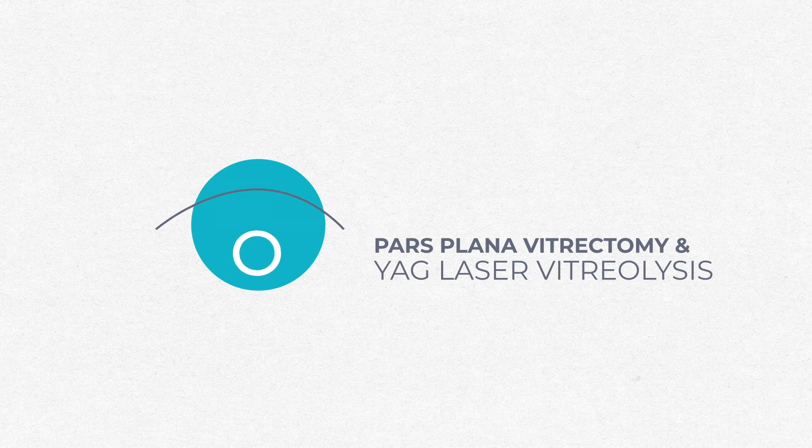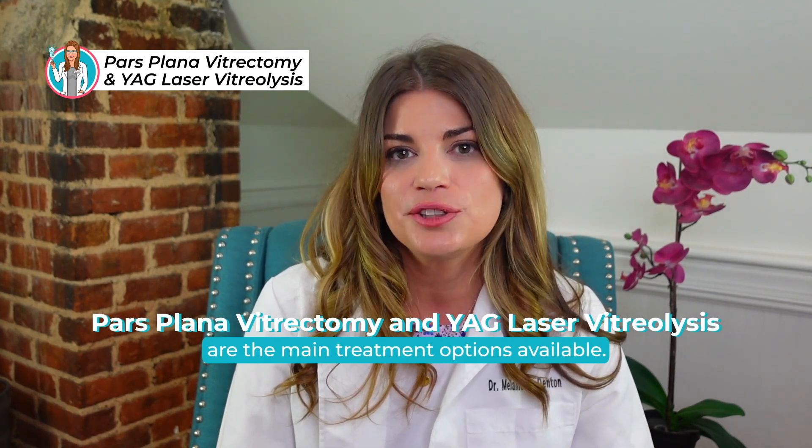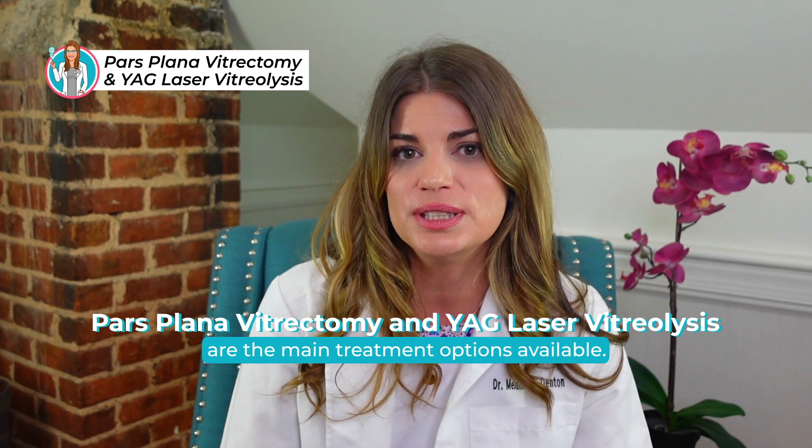Many people who have floaters are extremely bothered by them. In the past, if you asked me how to cure floaters, I would have told you about pars plana vitrectomy and YAG laser as options to break up and/or remove floaters. I've even talked about the infamous pineapple or bromelain study in past videos. But aside from watchful waiting, pars plana vitrectomy and YAG laser vitreolysis are the main treatment options available.